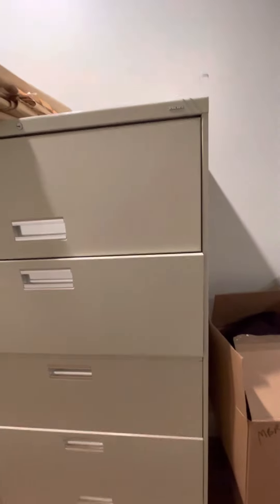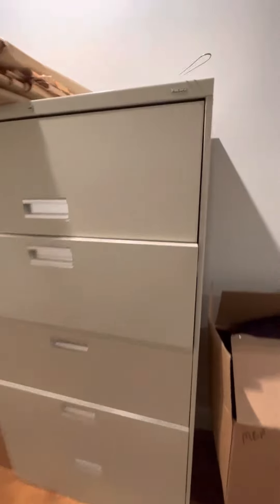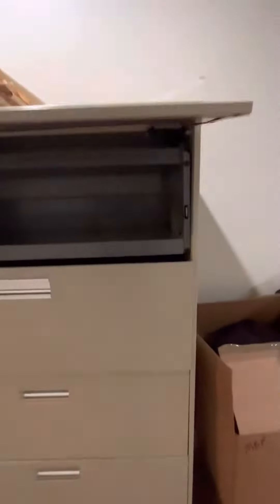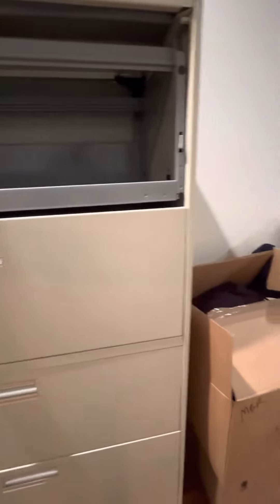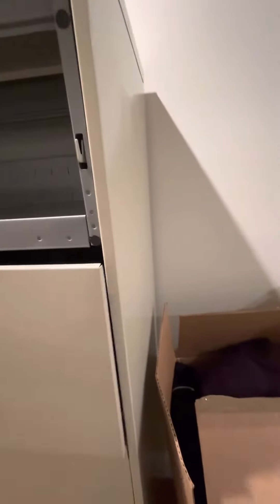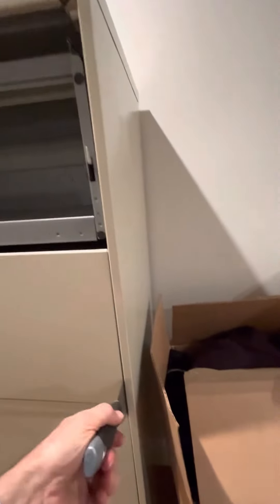We recently moved and the movers brought our lateral filing cabinet up. The only drawers that worked were the top drawer and the third drawer — all the other drawers were jammed. I could open them about this far and something was clearly obstructing them. I tried lifting to make sure it wasn't locked, but the lock was down, so that wasn't the problem.